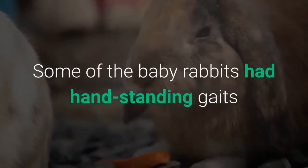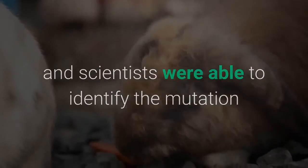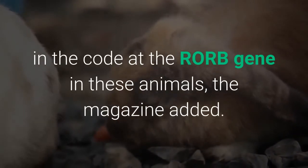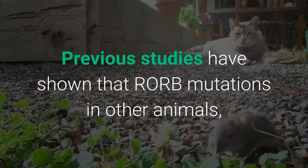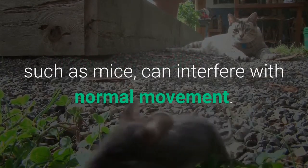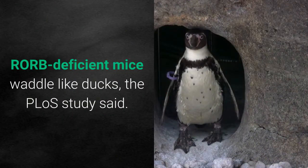Some of the baby rabbits had handstanding gaits, and scientists were able to identify the mutation in the RORB gene in these animals, the magazine added. Previous studies have shown that RORB mutations in other animals, such as mice, can interfere with normal movement. RORB-deficient mice waddle like ducks, the PLOS study said.